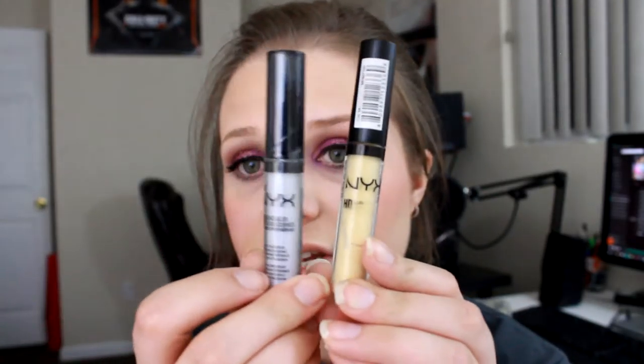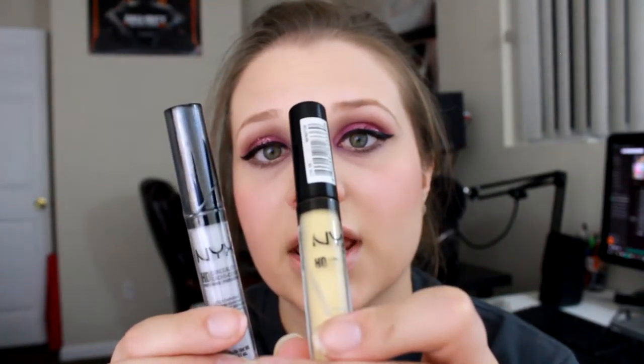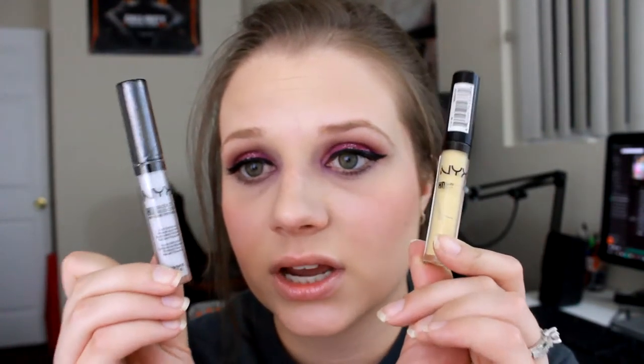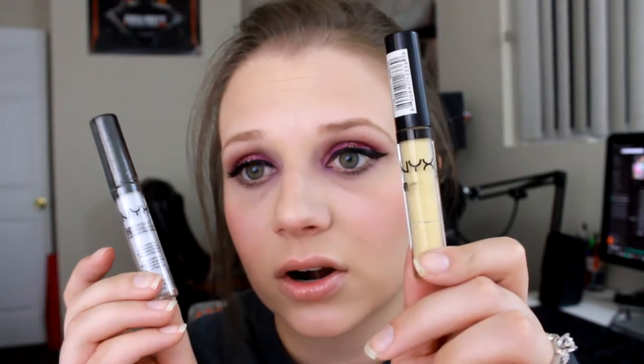I also have two color correcting NYX HD Concealers — CW11 and CW10. CW10 is more yellow and CW11 is purple for color correcting. I've used the yellow one a lot more because I get darker color under my eyes rather than redness, so it helps brighten that area.